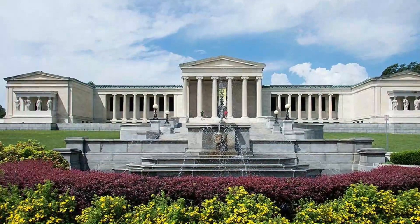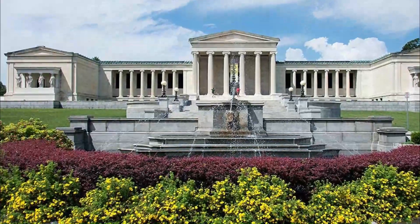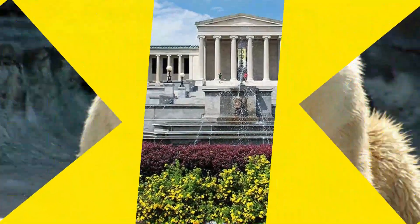Also of note are works by 19th-century Impressionists and Post-Impressionists, including Renoir, Van Gogh, and Degas.